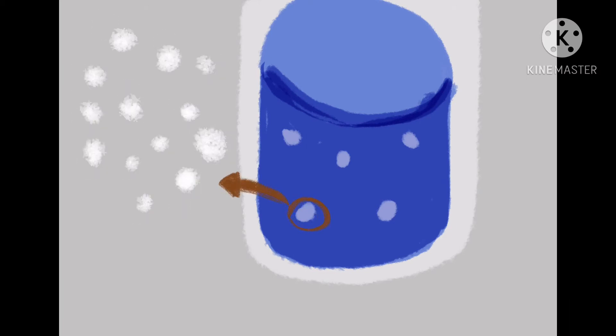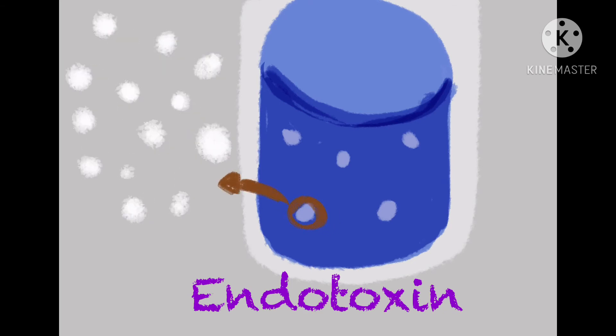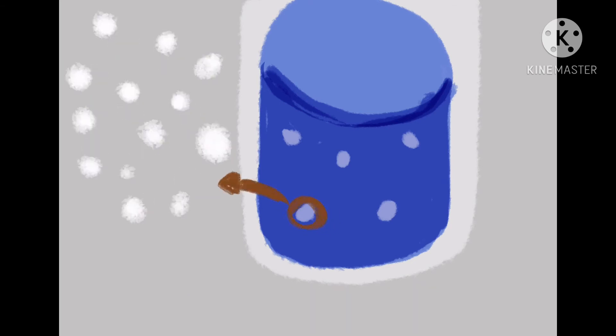This component detects a contaminant called endotoxin. Even if a tiny amount of endotoxin appears in vessels, medicines, or other sterilized pharmaceuticals, the results can be lethal.